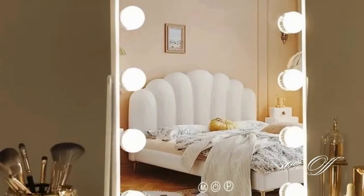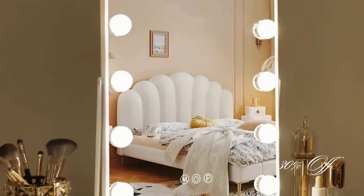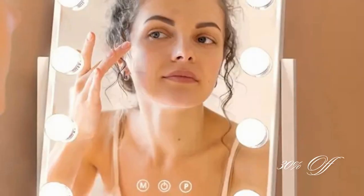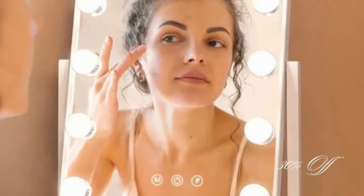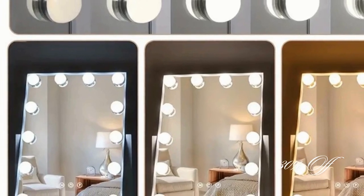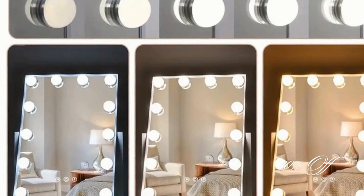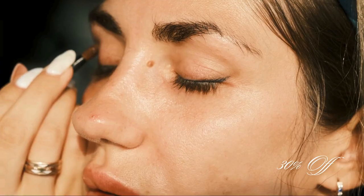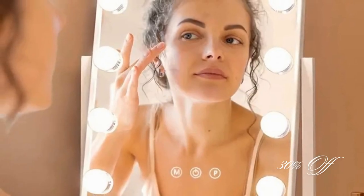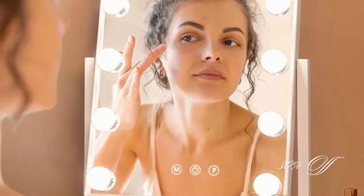Last, but definitely not least, we have the breathtaking Hollywood-inspired LED makeup mirror. For $30.55, this mirror features tele-adjustable bulbs, full-spectrum, 360-degree rotating design, and three customizable light bulbs. It's like having a professional studio right at your vanity. The smart touch control adds that extra layer of tech-savvy convenience. Make sure to hop on this one fast — check out the link for more details.